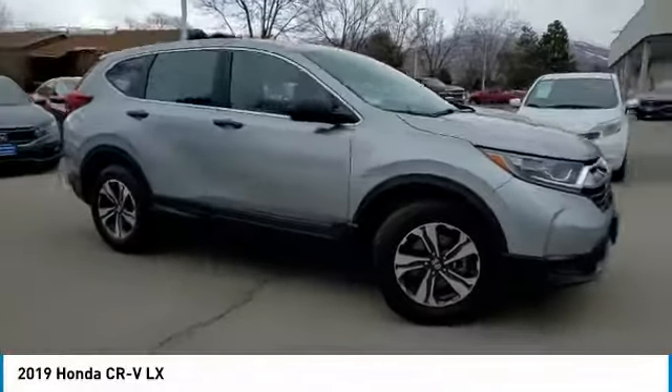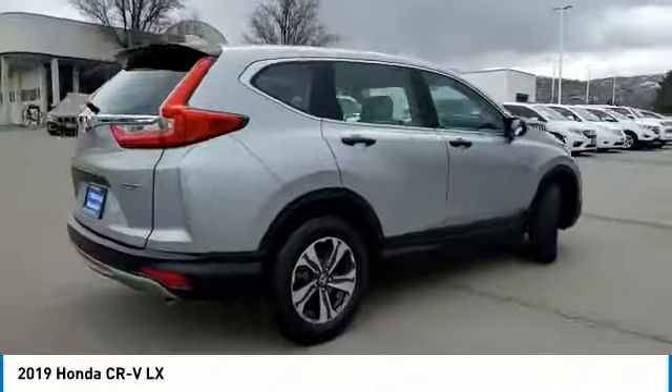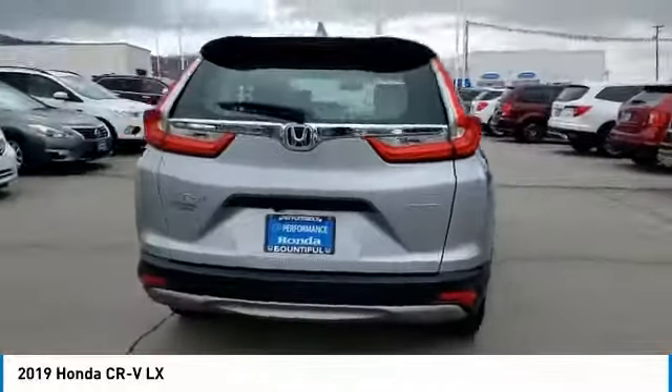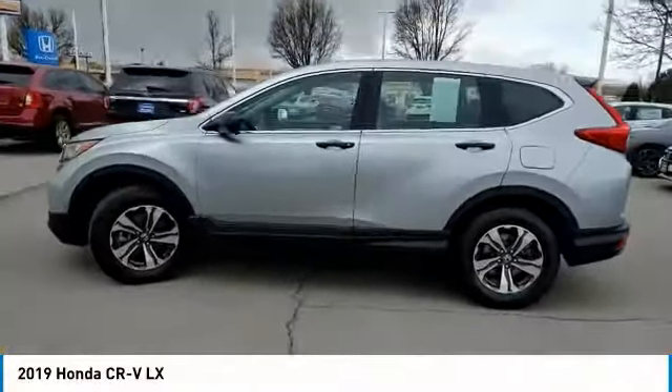Make a great choice today with the 2019 CR-V, a top recommended vehicle because of its car-like driving manners, good value, cool technology, and comfy interior.